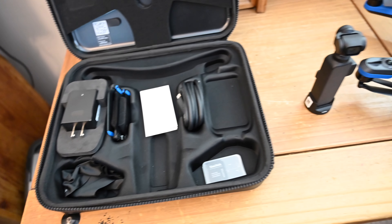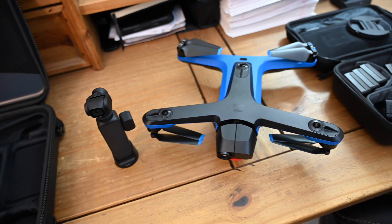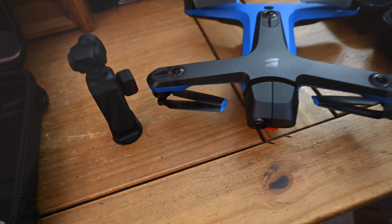Now with the Skydio 2, I've got a few notes. We shot everything in 4K at 60 frames per second, no filter. Likewise, there's no filter with the Osmo Pocket and we shot 4K 30 with that. So you'll see a mixture of video clips from those two devices.